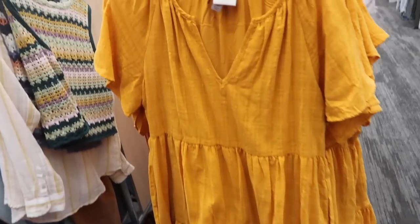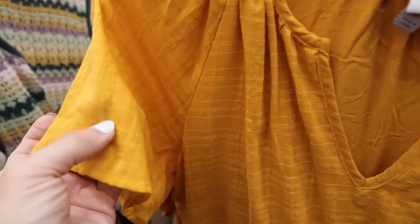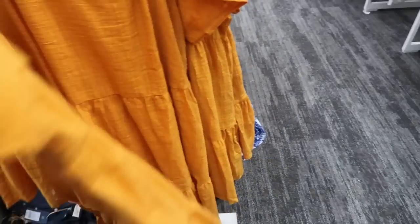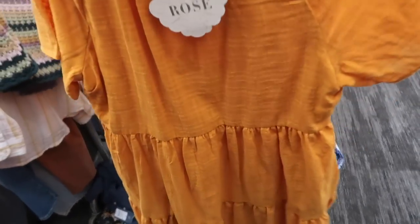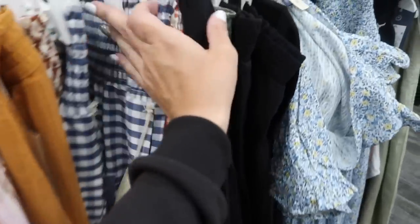New baby doll dress from Knox Rose. These have that higher neckline, little split front with the flutter sleeve, it does have some texture on there with the same detailing, tiers all the way down and pockets with the same fit through the back. These are normally $30.